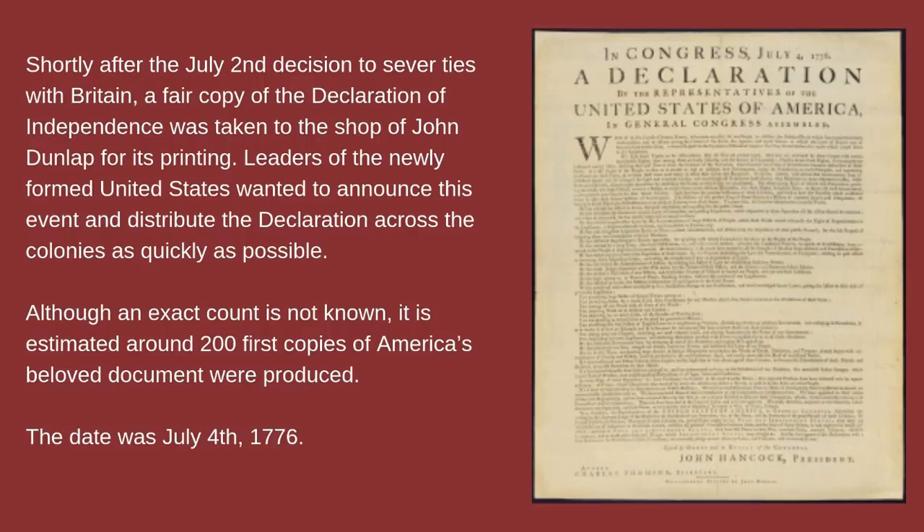Shortly after the July 2nd decision to sever ties with Britain, a fair copy of the Declaration of Independence was taken to the shop of John Dunlap for its printing. Leaders of the newly formed United States wanted to announce this event and distribute the declaration across the colonies as quickly as possible. Although the exact count is not known, it is estimated around 200 first copies of America's beloved document were produced. The date was July 4th, 1776.